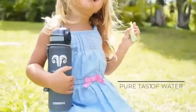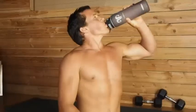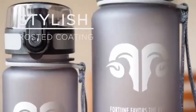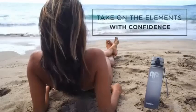These shatterproof bottles ensure the pure taste of drinking from glass without the delicateness of glass. Each bottle is frosted with a special reflective coating to help it retract the elements with style and functionality.